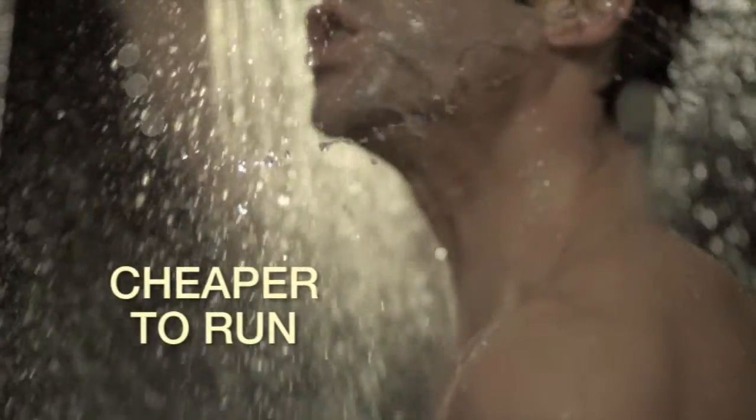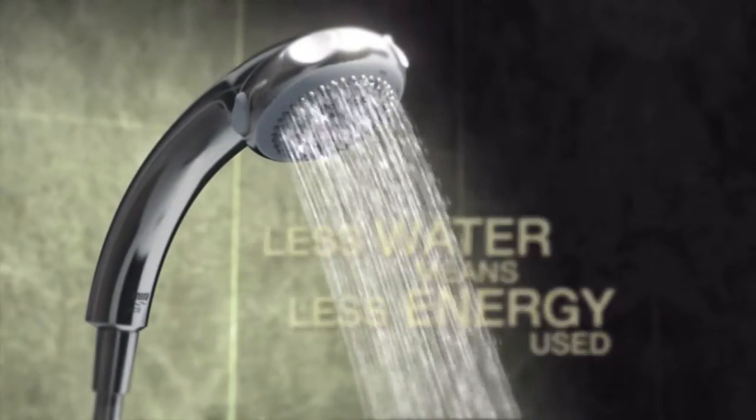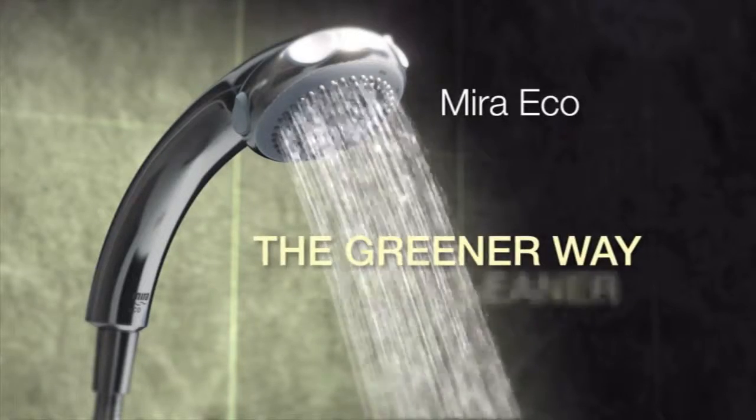Good news for your water bill! And reducing the amount of water means less energy is used, so it's also great for the environment. The Myra EcoShowerhead — the greener way to get cleaner.